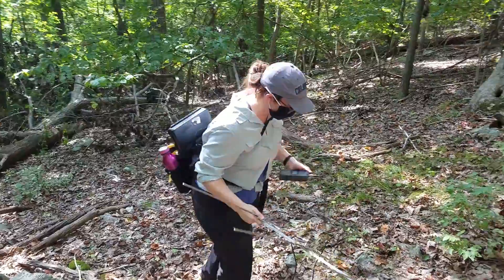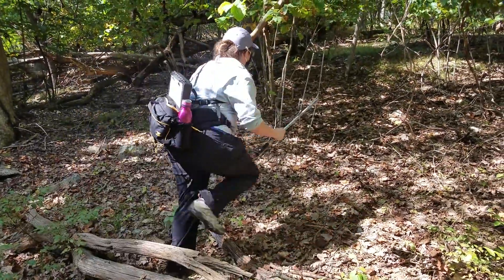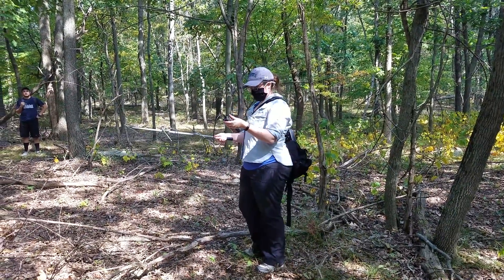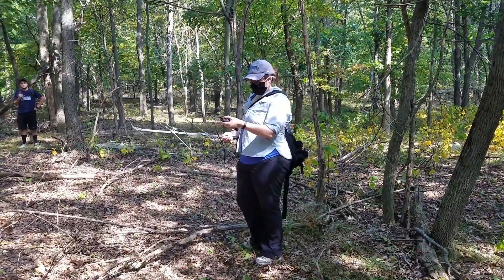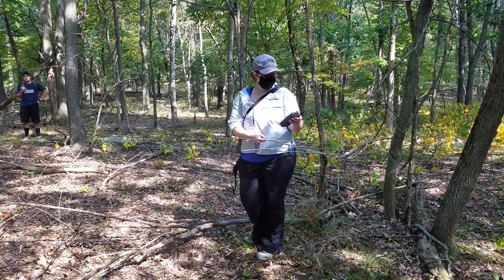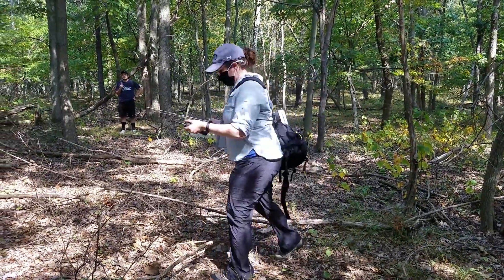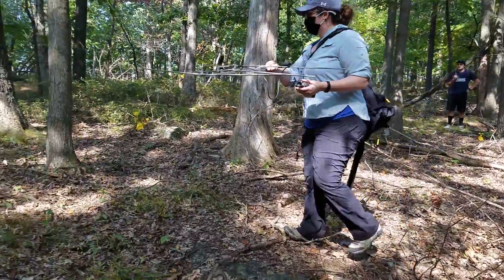Alright, we're going up. The signal is strong here. I can narrow down and turn down the sensitivity of this unit so any beep is an important one. Oh, that was loud.